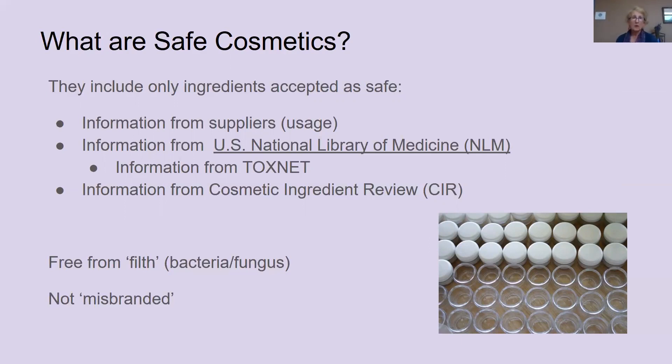An important part of safe cosmetics is making sure that the product does not have bacteria and fungus in it. The FDA calls this 'filth.' So the FDA says a product should be free from filth, and we typically interpret filth as meaning bacteria and fungus that are in the product. It also says that a cosmetic should not be misbranded, so we should know what is in that product on our label.